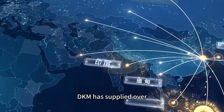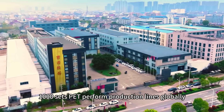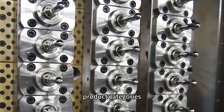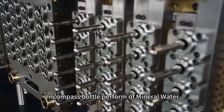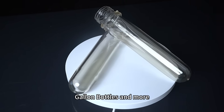DKM has supplied over 1,000 sets of PET preform production lines globally, earning a well-established reputation worldwide. Product categories encompass bottle preforms for mineral water, carbonated beverages, oil bottles, gallon bottles, and more.